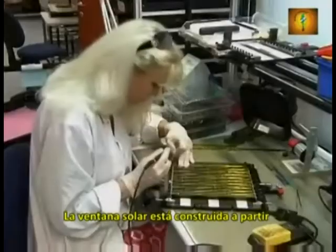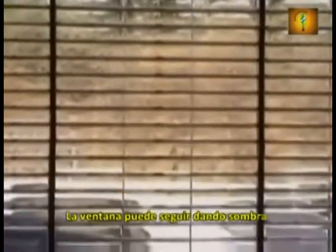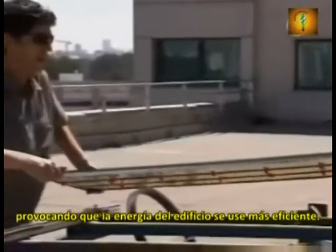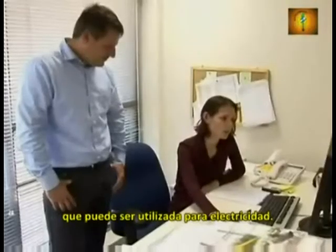The solar window is built from simple plastic pieces to which the solar cells are attached. It can shade buildings like any blind while still being transparent. The window reduces air conditioning use and makes the building more energy efficient, and at the same time it produces solar power which can be used for electricity.